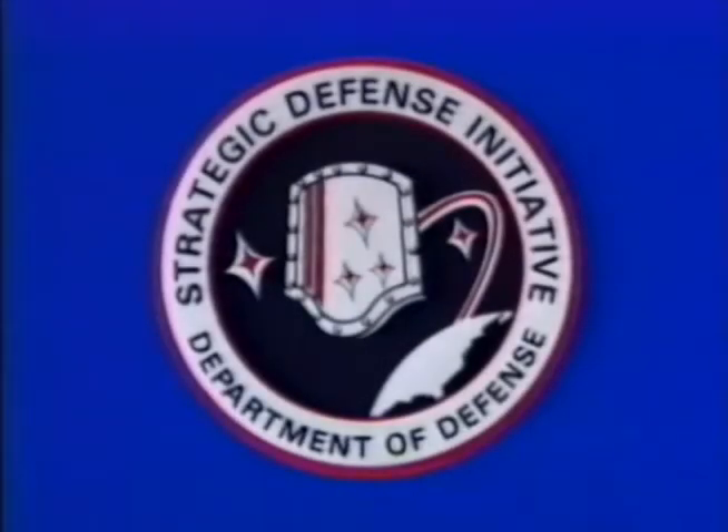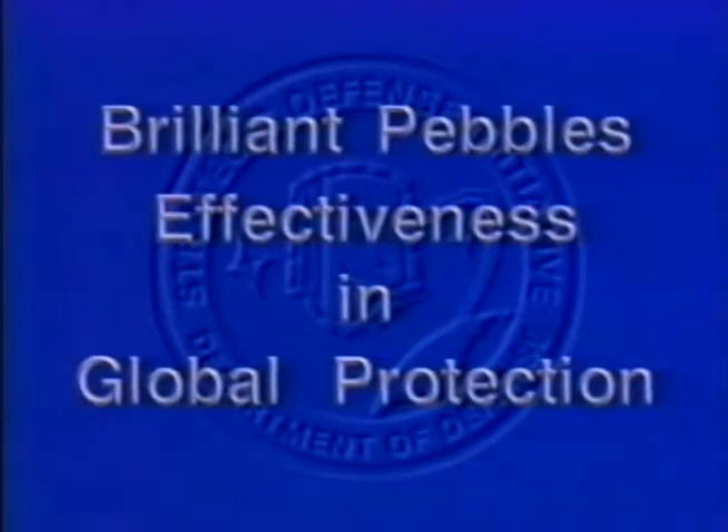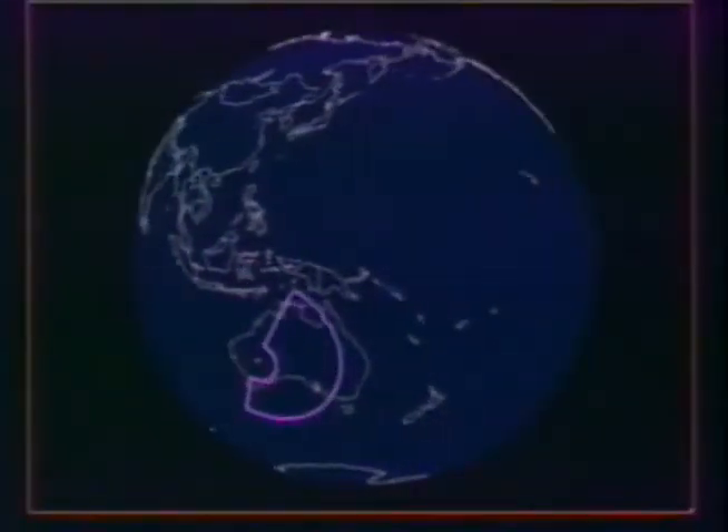Brilliant Pebbles is the Department of Defense baseline approach for space-based strategic defense. It has been developed in response to the classical threat of a massive first strike of intercontinental ballistic missiles originating from the Soviet Union. The viewing path of a single Brilliant Pebble is shown orbiting the Earth, providing continuous surveillance against hostile missile launches.